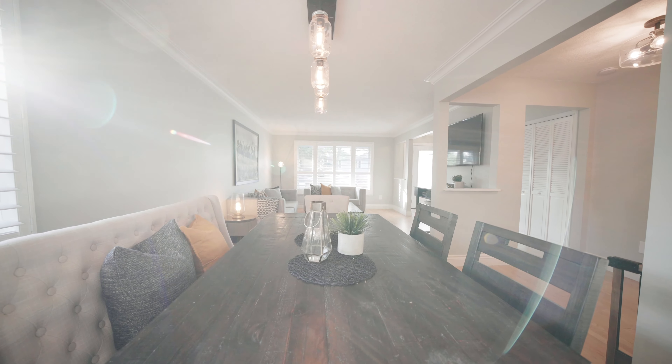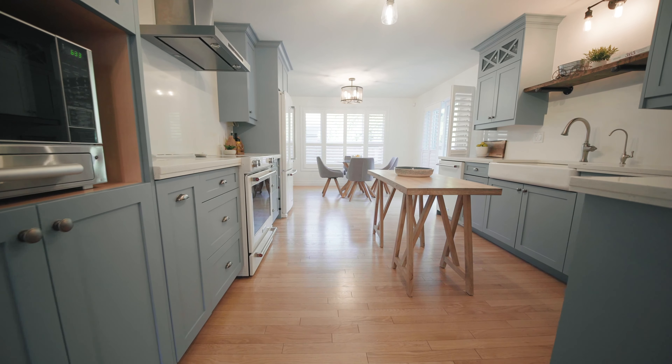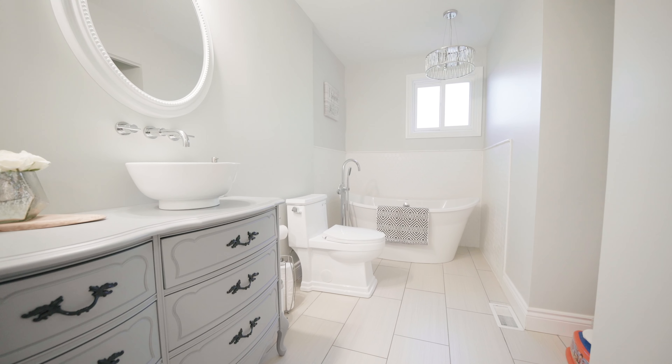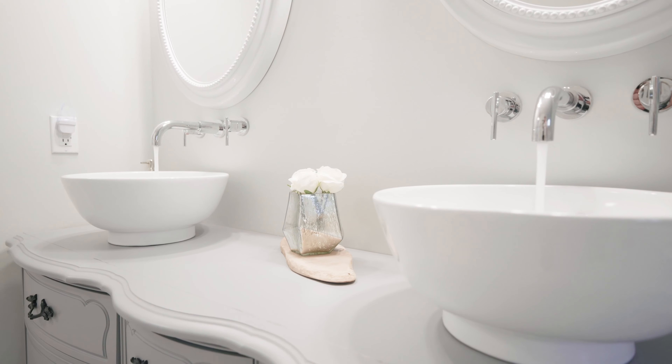Have you been looking for a house that shows better than a model home? If so, you're going to want to watch this video right through to the end. Exceptionally well-maintained, exceptionally upgraded, with so many desirable features I'm going to let the video do the rest of the talking. Welcome to 23 Beaver Crescent in Brantford.